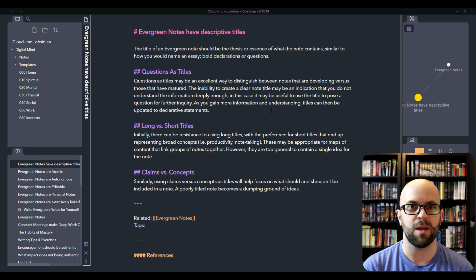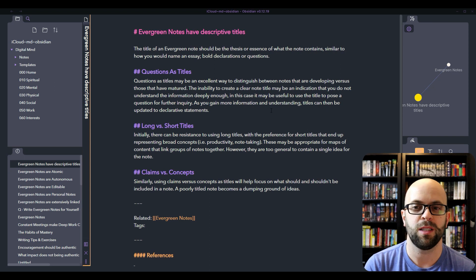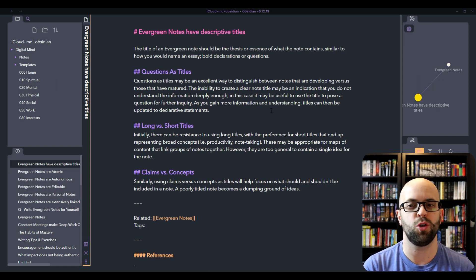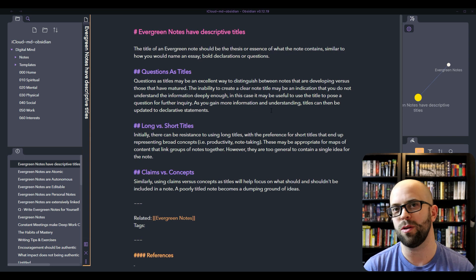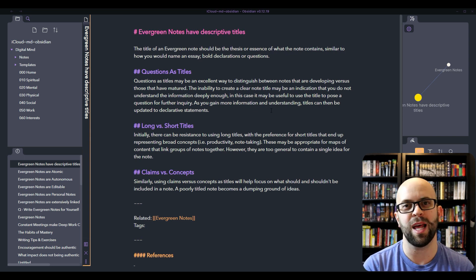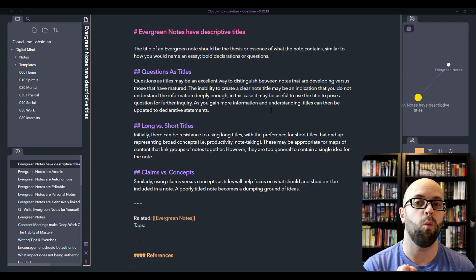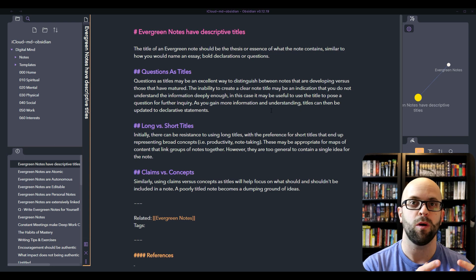Initially in my system, I was having some resistance to using longer titles. I wanted to keep them short and punchy, but in doing so, that makes it really hard to make them descriptive. They end up being these buckets for all these different thoughts and ideas to go into, which was making it hard to make a clear, concise note about one idea. So the way you title your note can actually help you determine what you need to put within that note.